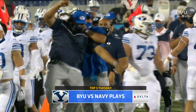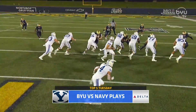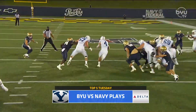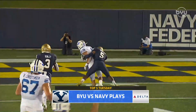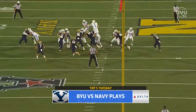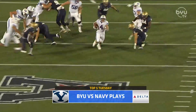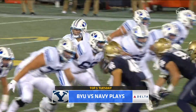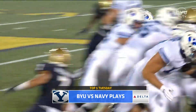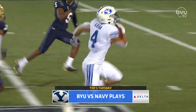Number five: Lopini Katoa, 39-yard touchdown — one of his three touchdowns on the night. Gaping holes by this BYU offensive line. Two on the ground, one in the air. 14-0 first quarter. Lopini Katoa: ten carries, 80 yards. He was phenomenal, and being able to get the touchdowns on the ground and through the air — pretty impressive.